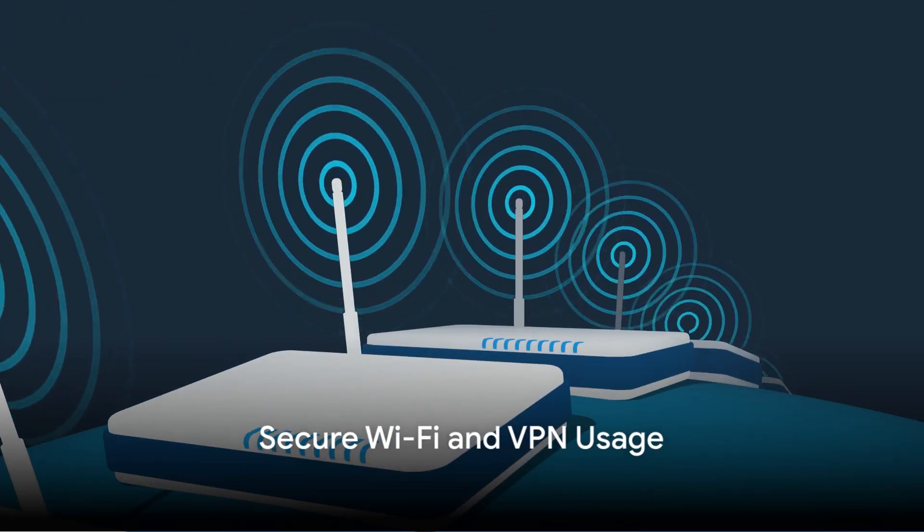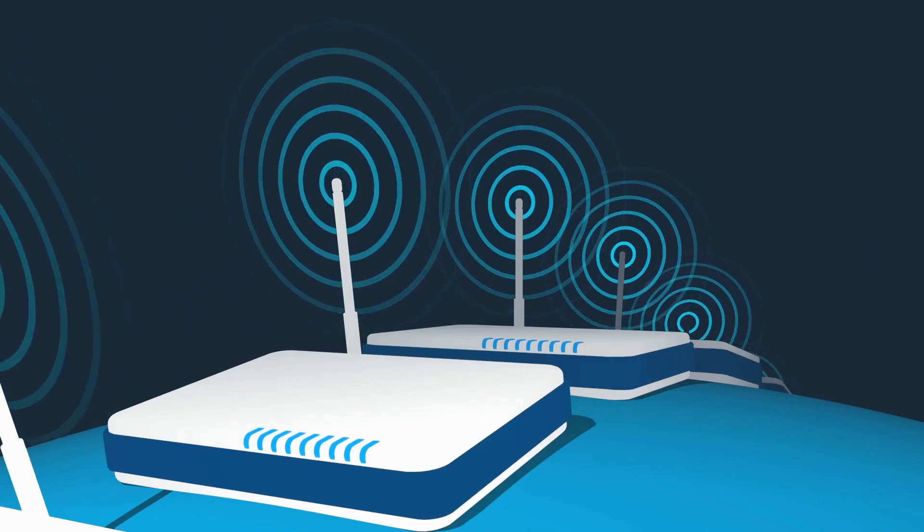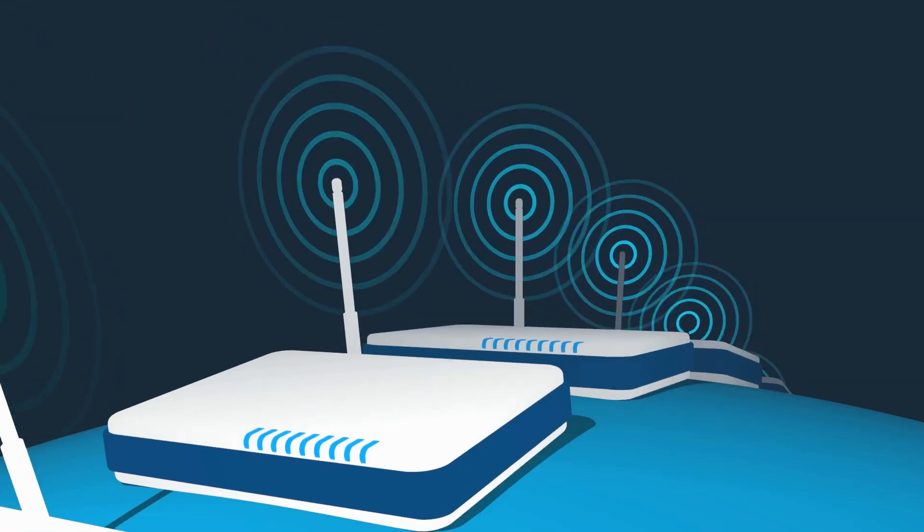Thirdly, secure Wi-Fi and VPN usage is crucial. An unsecured network is a goldmine for hackers. Use a virtual private network, or VPN, for extra security.